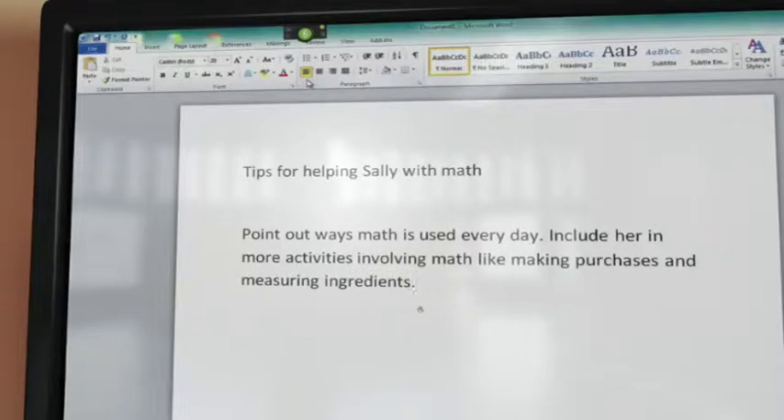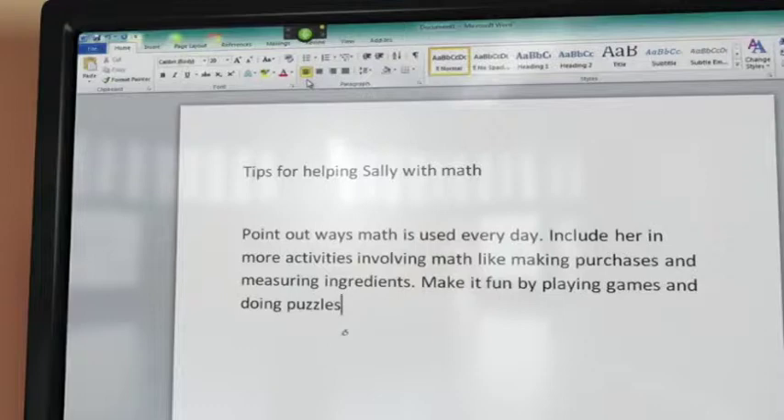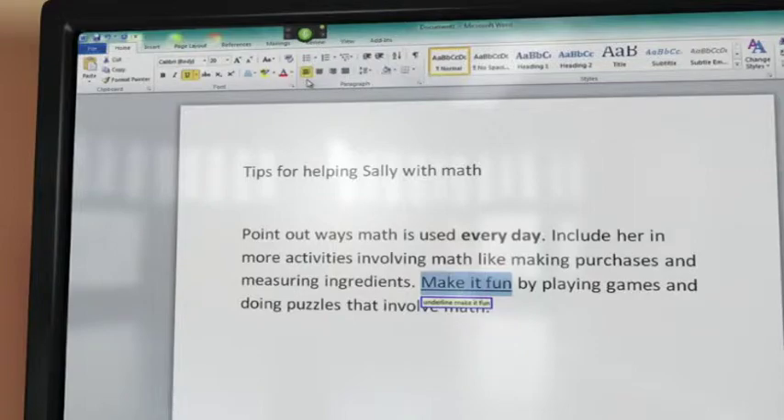Include her in more activities involving math, like making purchases and measuring ingredients. Make it fun by playing games and doing puzzles that involve math. Bold 'every day.' Underline 'make it fun.'